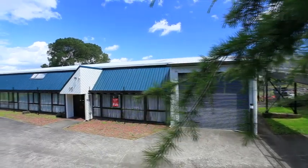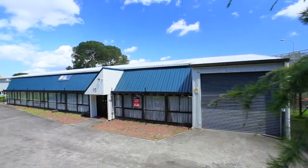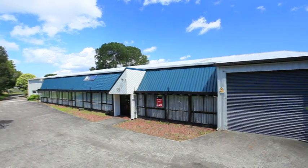Good morning everyone and welcome to the highly anticipated exclusive release of 95 Island Road, Mount Wellington, onto the market. It's a cracker day here today and the property looks absolutely fantastic. I'm Blair James and I'm joined by my co-host David Annan. First, let's hear his thoughts on the exterior of the property.